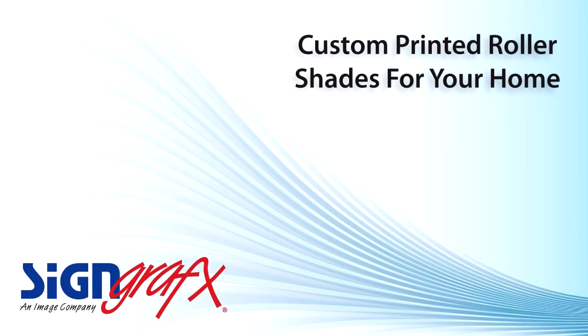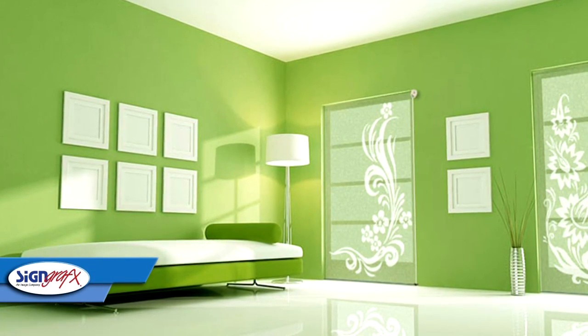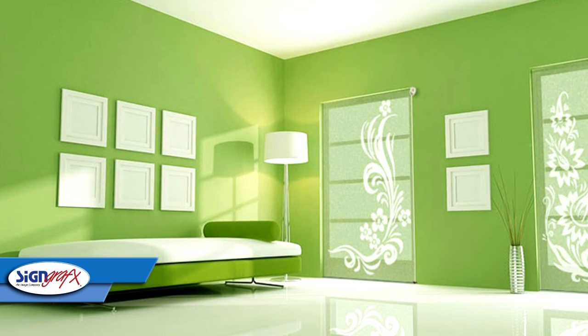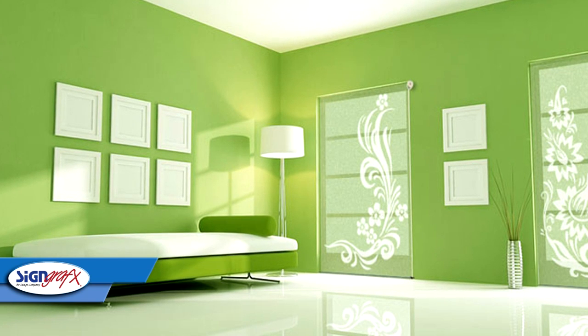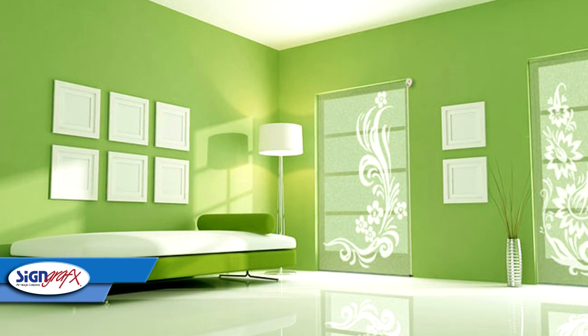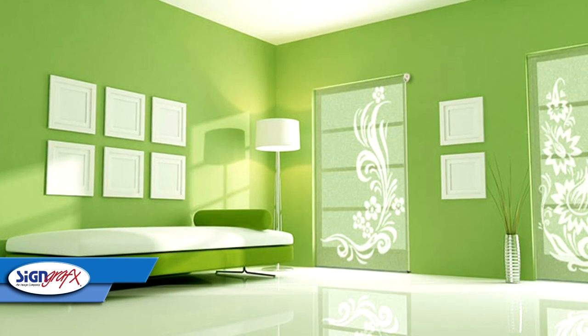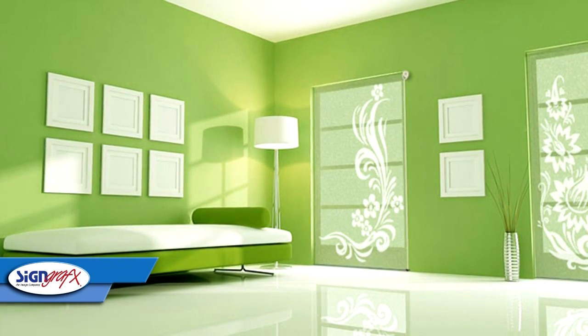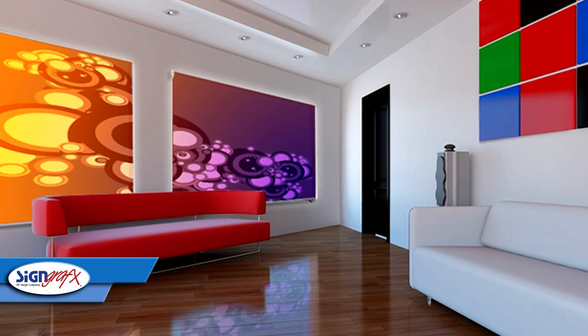Dressing a window can be an expensive part of home decorating. Even if your decorating plans involve using all the usual window treatments, it can still be pricey, especially if you have more than one window to treat. But Sign Graphics roller window shades are economical, easy to install, and easy to switch out. Perhaps the biggest benefit is the fact that you can put any image and use any color on your window shade.